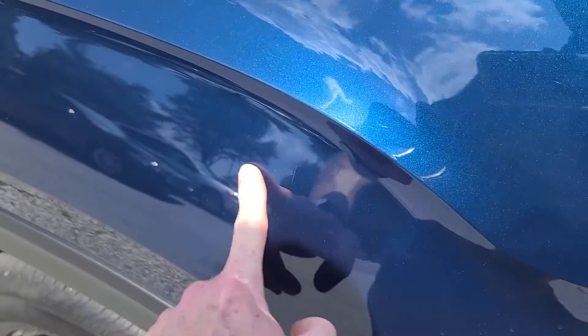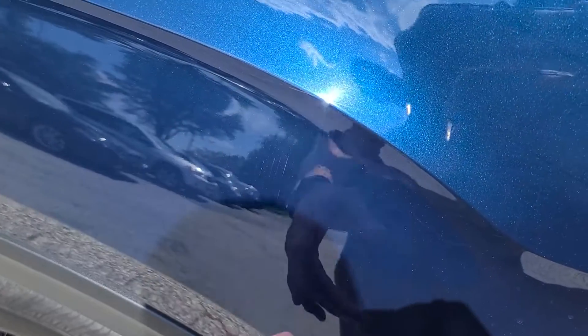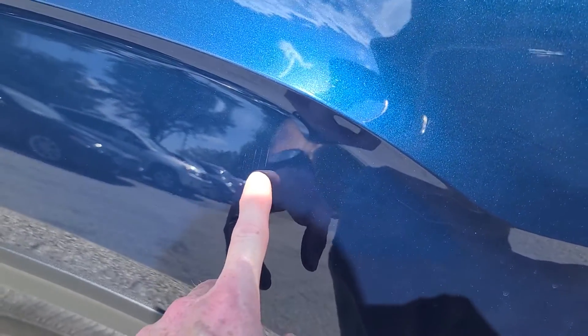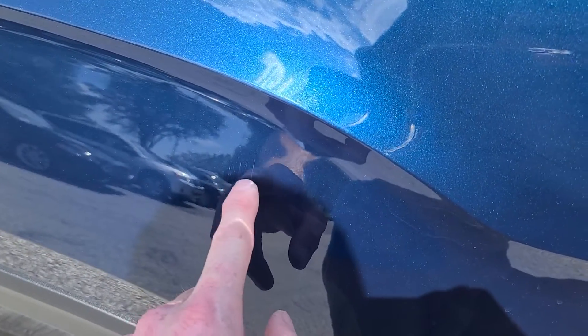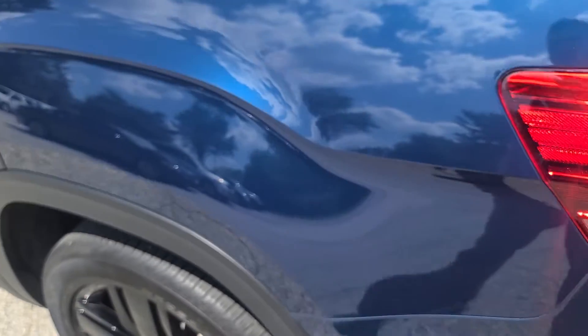There's a small little scratch here — really minor. I don't know, maybe it's as wide as my finger, but there are like two or three little marks, maybe quarter inch to half inch long. Really minor stuff.